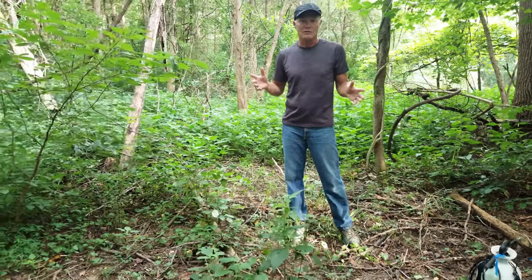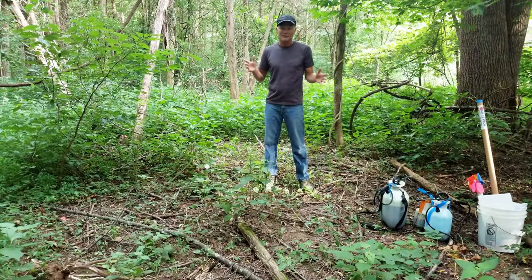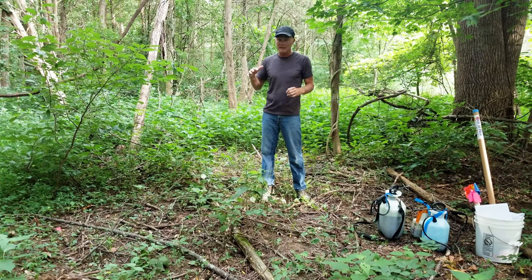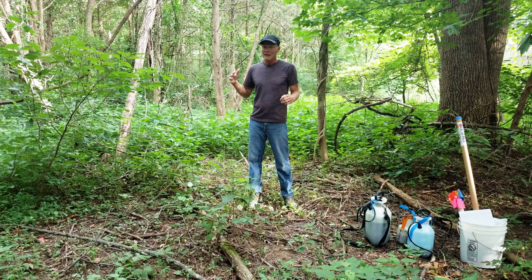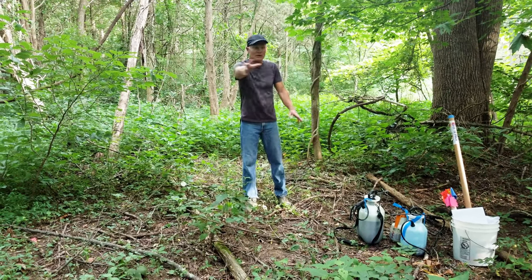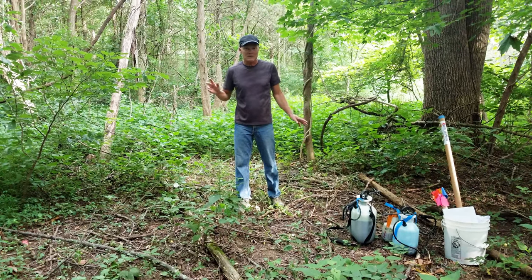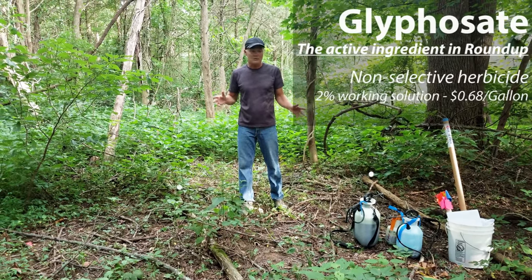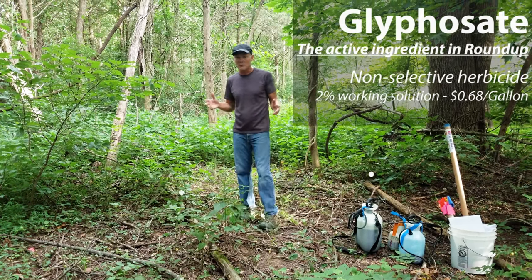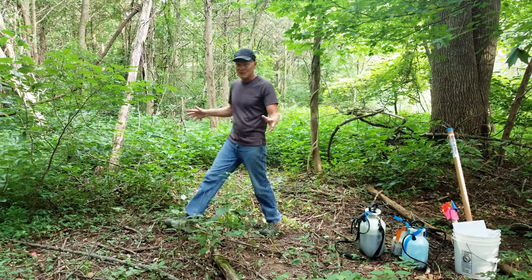We are standing in an area right now that we treated last year. It is July 23rd or so. We treated it last September, which meant the plants were pretty big — maybe had started to flower. That's really late to be treating with herbicide. So we treated this area with a two percent glyphosate solution. That's what we use when we're trying to kill off everything.